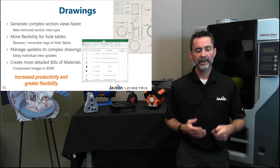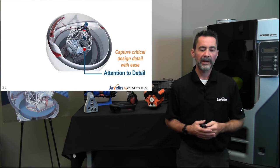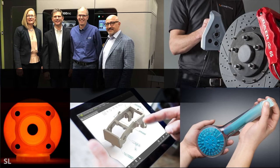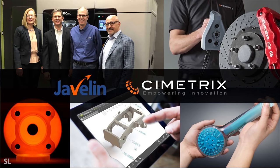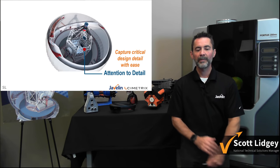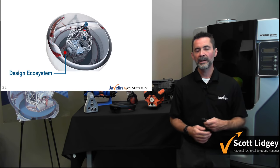Drawings are adding more flexibility and tools to make the drawing creation process very productive. There was also a merger of two big companies in Canada: Javelin and Symmetrix came together to create one powerhouse 3D and additive manufacturing team — Symmetrix is now a division of Javelin Technologies, bringing together the best in class 3D design tools as well as additive manufacturing, scanning capabilities, and much more. Moving on to the next topic: our design ecosystem — all the other components of our innovation platform and how they fit together.